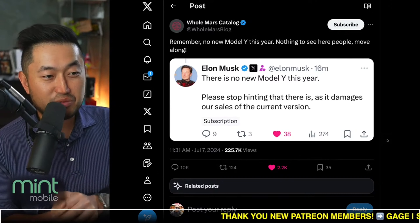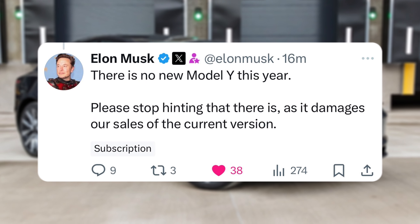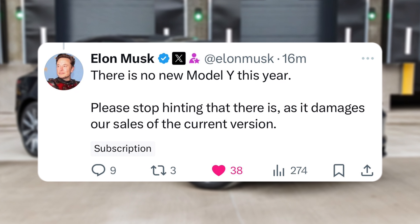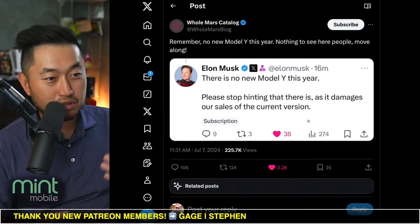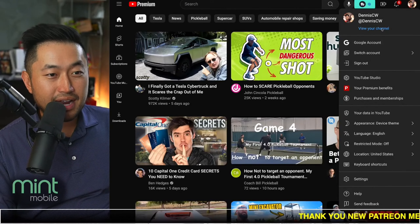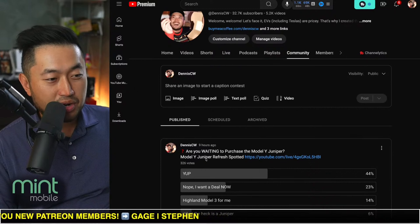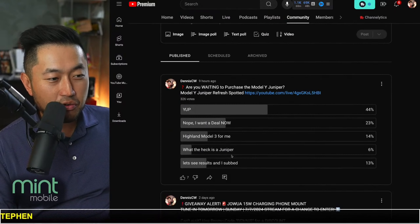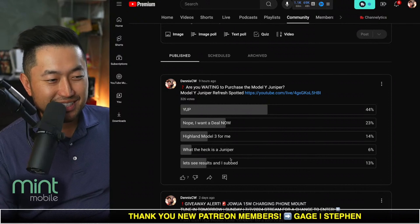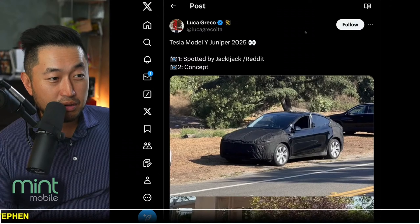Shout out to Homars Cali for posting this — here's what Elon said very clearly and straight to the point: 'There is no new Model Y this year. Please stop hinting that there is, as it damages sales of the current version.' That's the Osborne Effect — people like you and me aren't going to buy the old one; we'll just wait it out for the new one. I put a poll out: 44% said they're waiting for Juniper, 23% said they want a deal now, 14% said they'd rather have a Model 3, 6% didn't know what Juniper was, and the rest just wanted to see the results.